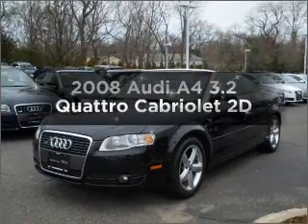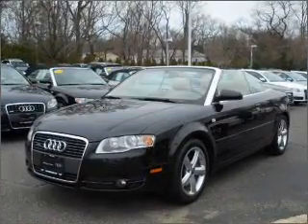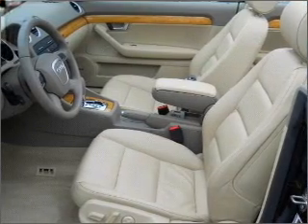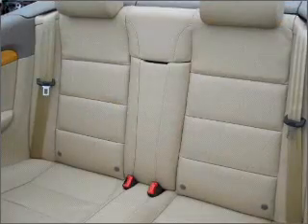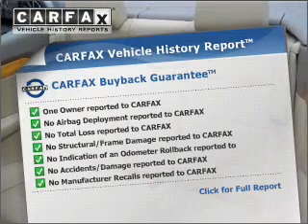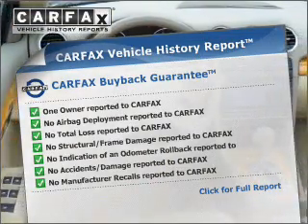Presenting the 2008 Audi A4. Everything you need under one roof with this great vehicle. With a reliable engine connected to a smooth shifting transmission. An included Carfax vehicle history report allows you to purchase with confidence and the knowledge that your buy was a smart choice.